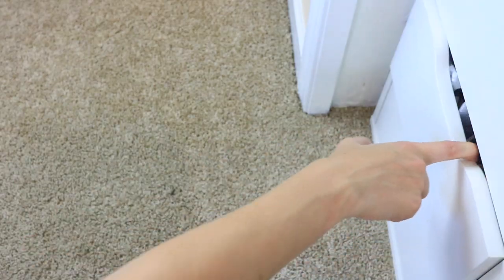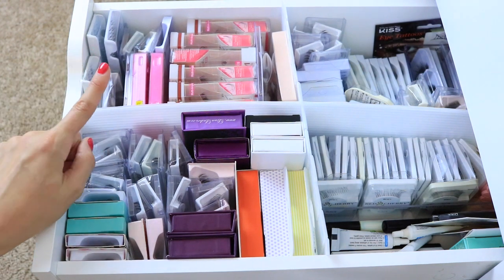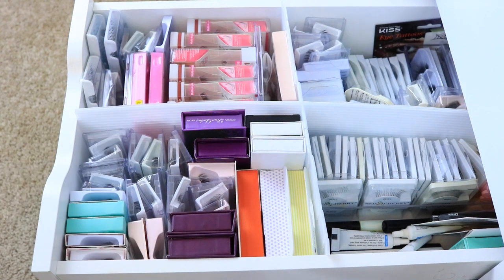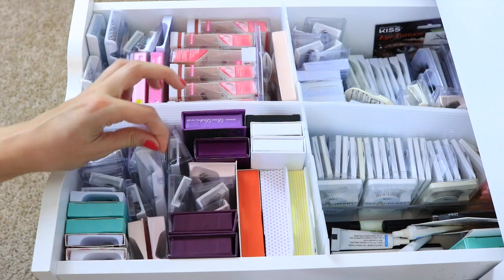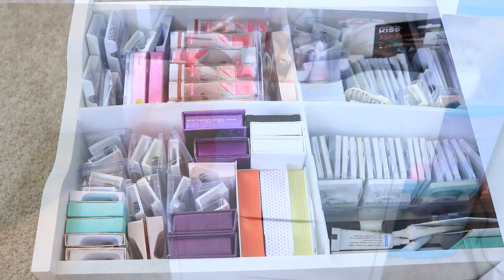I moved the camera so you guys can see this drawer better — I have all of my eyelashes in here, organized and divided using those plastic cardboard drawer organizers. I get a lot of eyelashes sent to me, which is why I have so many. A great tip: if you have a lot of eyelashes and can't figure out how to organize them, put them vertically so you can easily pull out a pair and see what they are. Before, I had them stacked and wasn't using them because I couldn't see what I had.